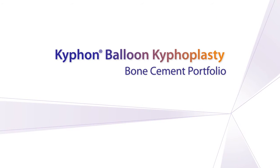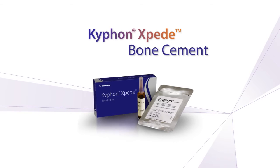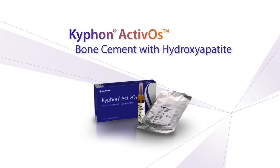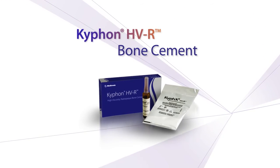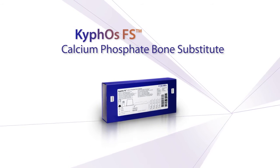Kyfon Balloon Kyfoplasty Bone Cement Portfolio: Achieving More. Kyfon offers an expanded portfolio of bone cement solutions. We brought you the first bone cement for treating patients with vertebral compression fractures, HVR, and today we're building on that legacy of innovation.